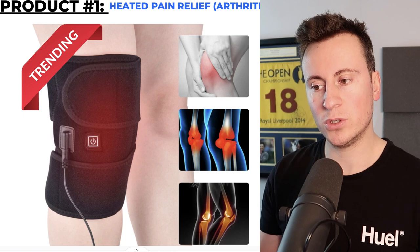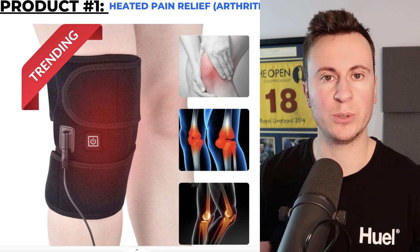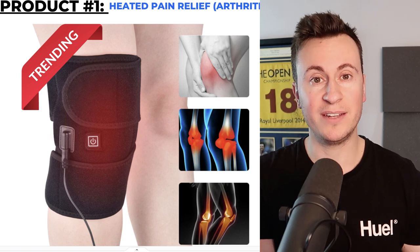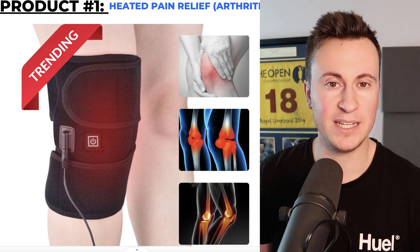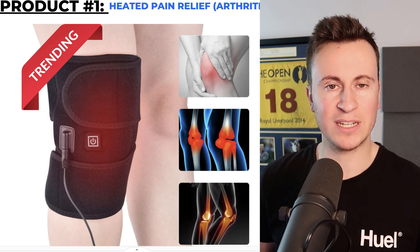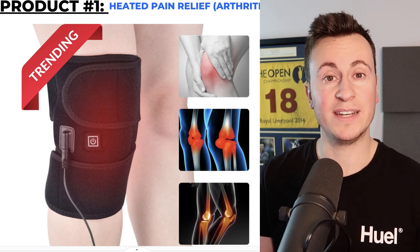You don't just have to focus on knee products though. You can also get products for elbow pain, wrist pain, finger pain, hand pain, shoulder pain, knee pain, and back pain — all types of products. This makes it a great product which lends itself towards a branded niche store.